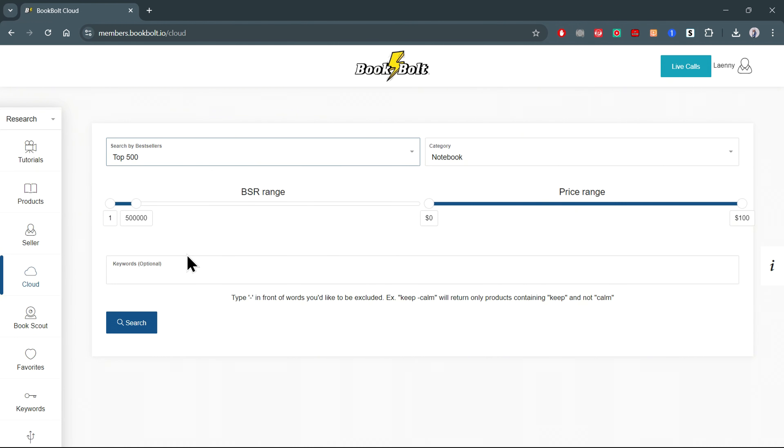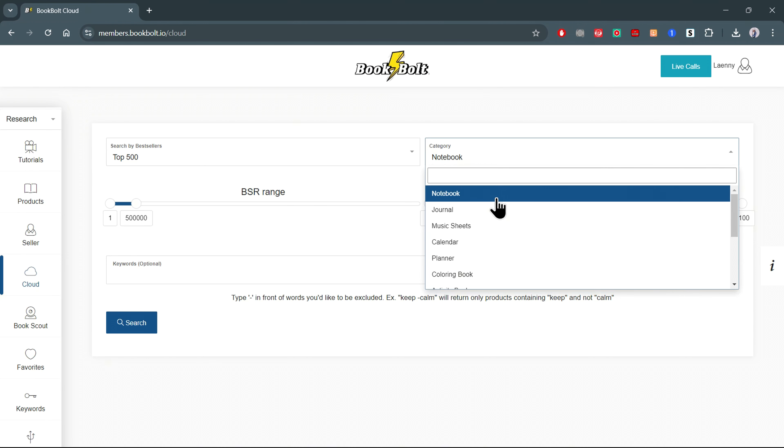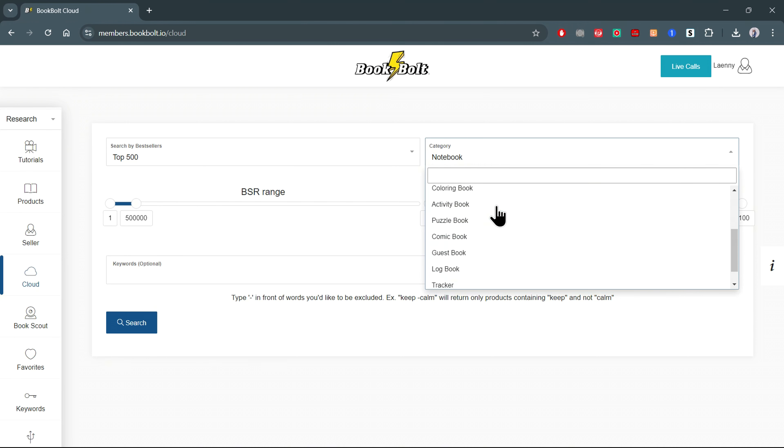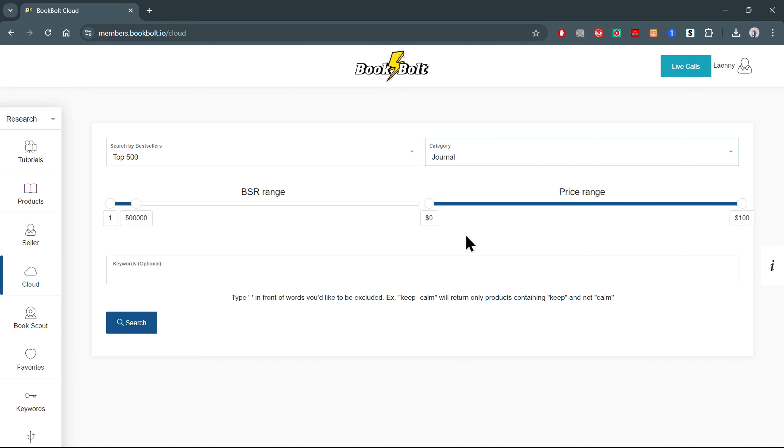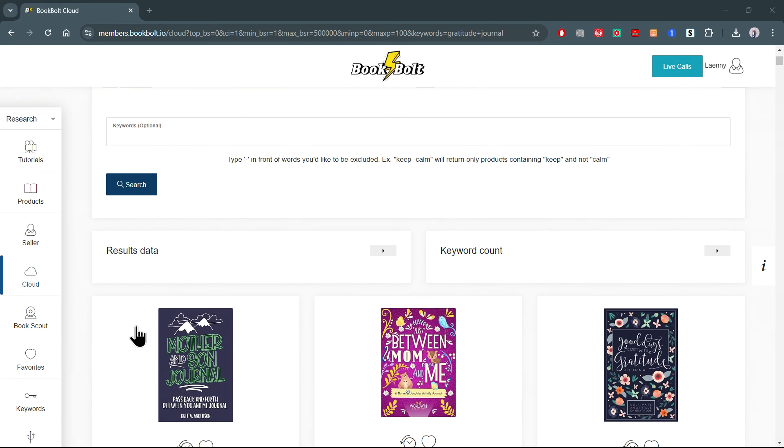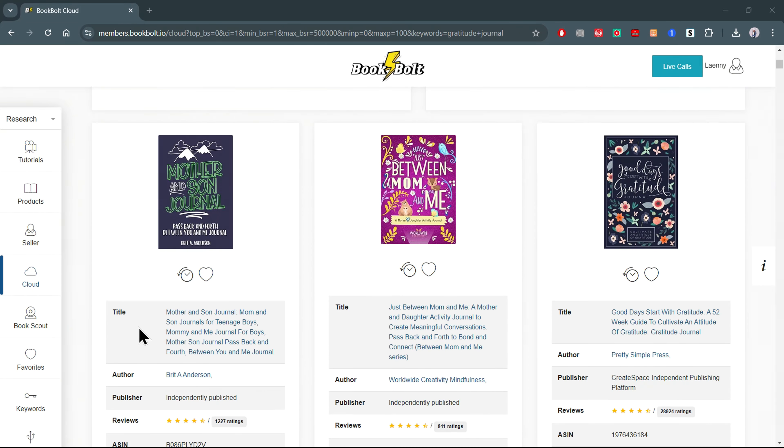I've found the easiest side hustle that's proven to earn you over $5,000 per month just by selling blank books on Amazon. The best part is anyone can do this from anywhere in the world with zero experience needed. You'll be partnering with Amazon, which means they'll take care of all the hard work for you — the printing, marketing, shipping, and everything in between.